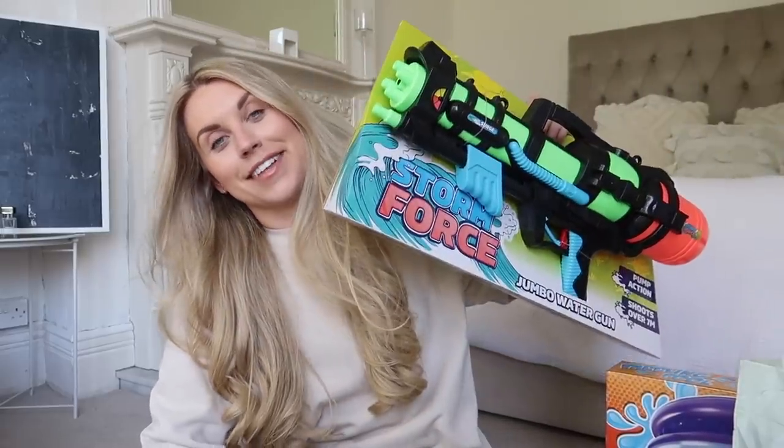Now let's get into the Poundland haul! I have a Poundland scratch card — I like to save these till the end of the video, so if you want to see if I'm a winner today, stay tuned. So you might laugh at me, but the first two things I got were for Barney, for the garden.